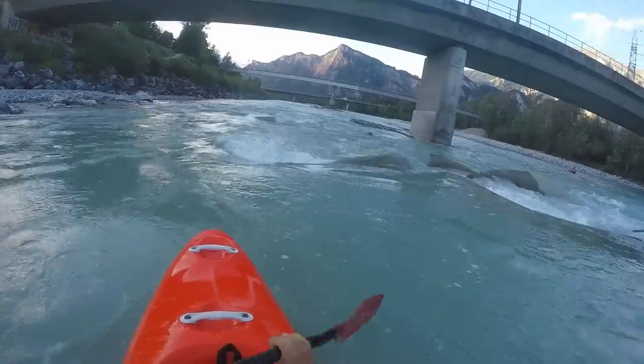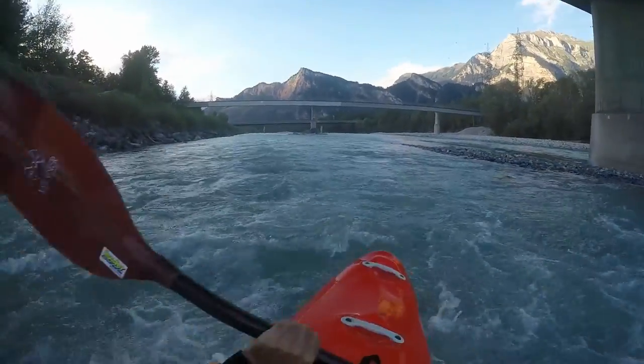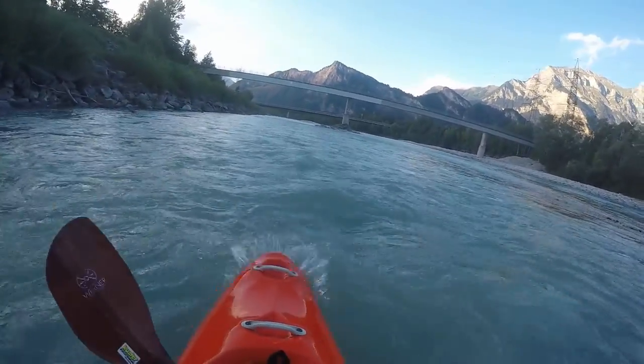The largest difficulties are in and around the train and highway bridges. While there are always routes to miss the biggest waves, at high flows even the chicken way may hold some surprises.